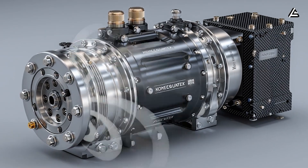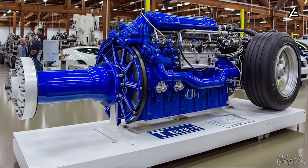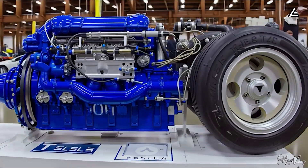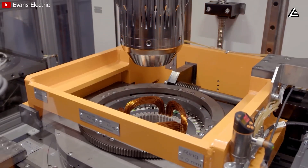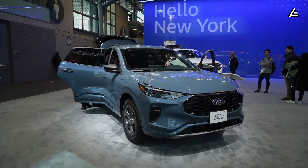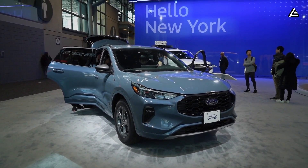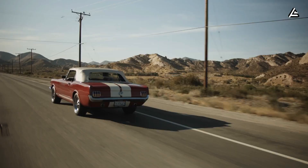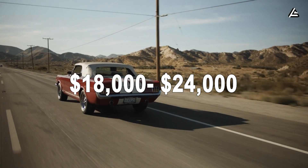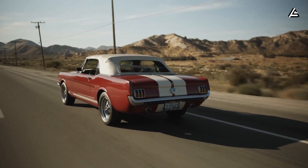By squeezing more miles out of every kilowatt hour, Tesla's carbon-wrapped motor can shave off $50 to $120 per year simply by reducing drivetrain losses that would otherwise be burned off as heat. It may not sound dramatic in a single year, but when gas cars routinely consume $1,800 to $2,400 in fuel annually — or $18,000 to $24,000 in 10 years — the long-term savings gap becomes impossible to ignore.